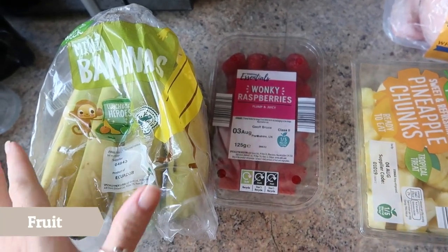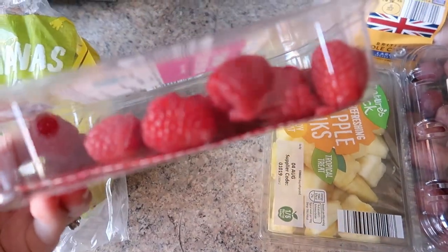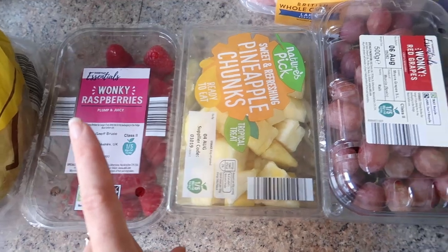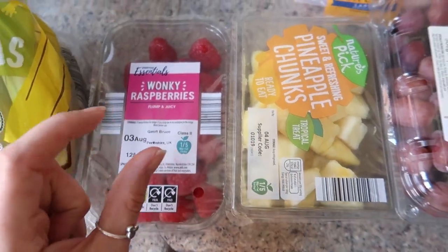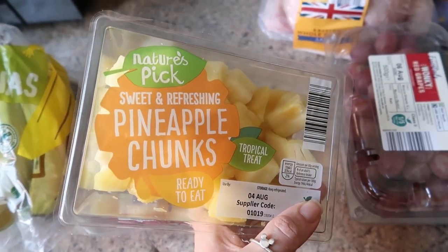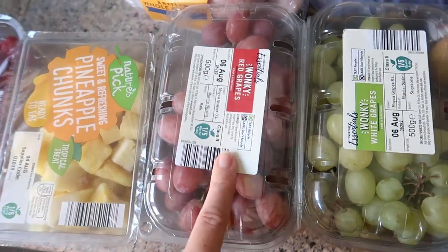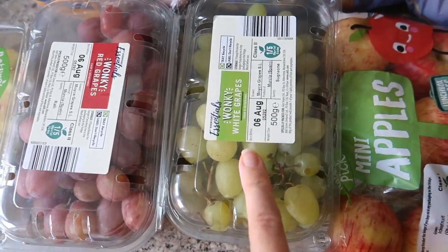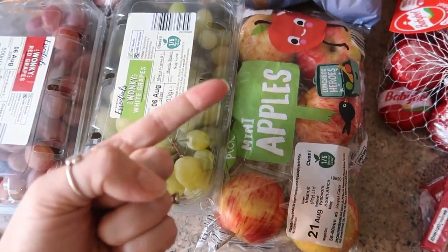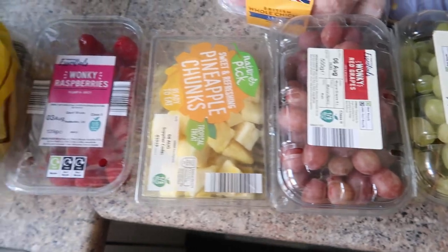So to start off with, let's go right in with our fruit for the week. I've got some mini bananas, some wonky raspberries — these are literally the same as normal raspberries, really good quality but slightly cheaper because they're all different shapes and sizes, that is literally the difference. When they pack them in factories like M&S, they have a spec that they want them all the same, whereas these little wonky ones come cheaper. Then I've got some sweet and refreshing pineapple chunks — that's going to be Tommy's first ever try of pineapple, so let's see how he gets on. I've got some red wonky grapes, some green wonky grapes, and six mini apples. I find if I get the girls big apples they just eat around them and waste a lot, so I'm going for the mini apples. And that is the fruit for the week.